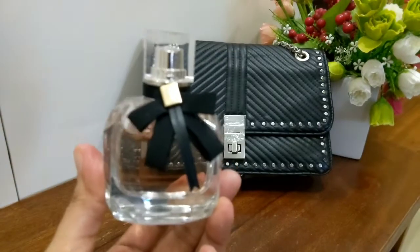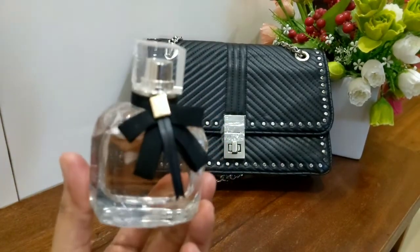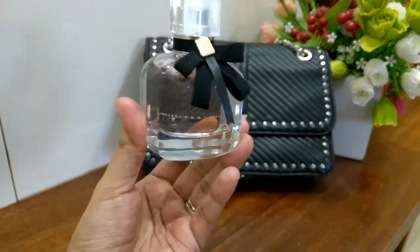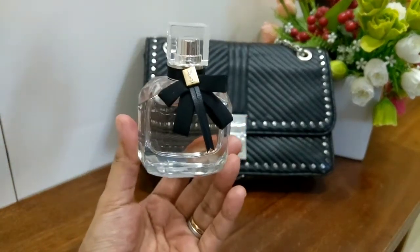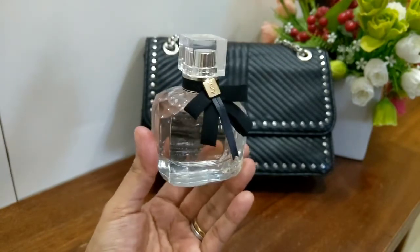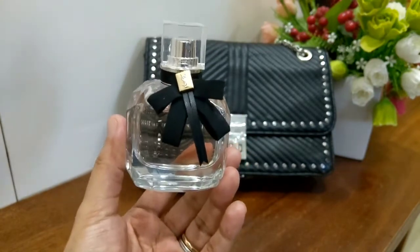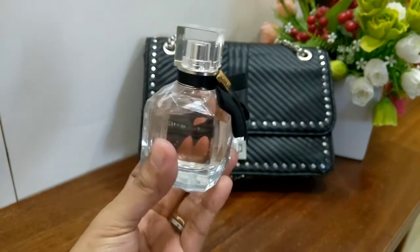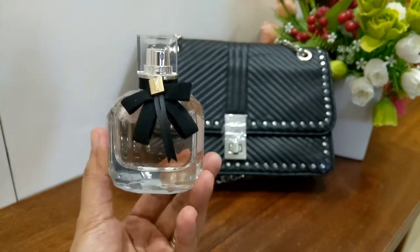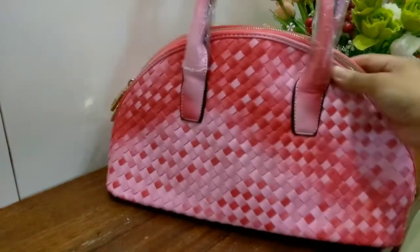The perfume I'm going to pair it with is Mon Paris by YSL. Look — they look great together! This is a 50ml bottle. This perfume is very attention-grabbing as well. I don't need to overspray because it can get a bit cloying — about four sprays and I'm good. Definitely the people around you will smell you, and this perfume lasts long.